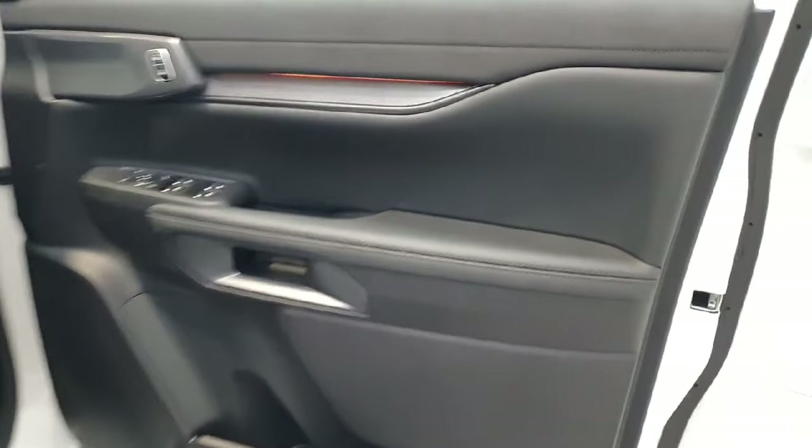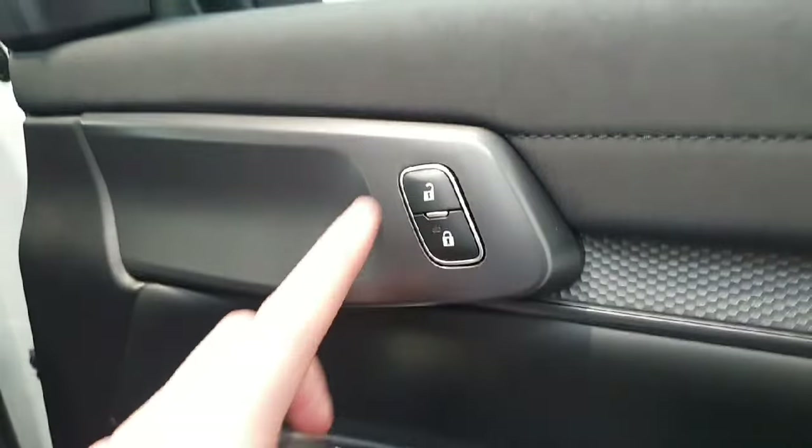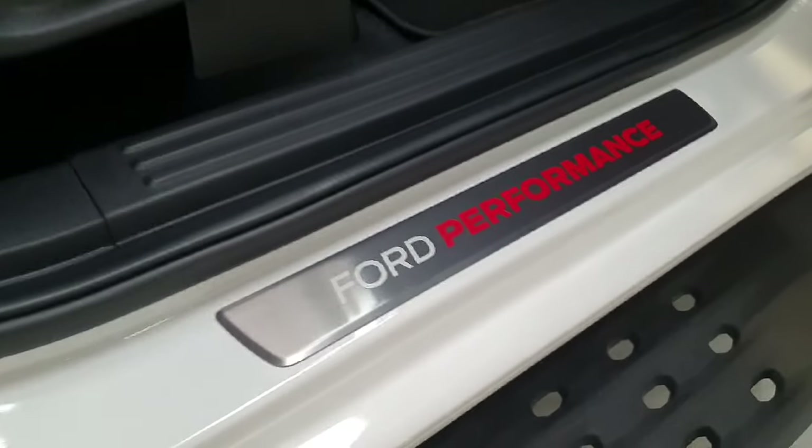Moving on to the driver's compartment, starting at the driver's door card, you do have LED lighting as well as fully electric windows, electric wing mirrors, and central locking — all located on the driver's door card — along with Ford Performance kick plates on the entry to the vehicle.